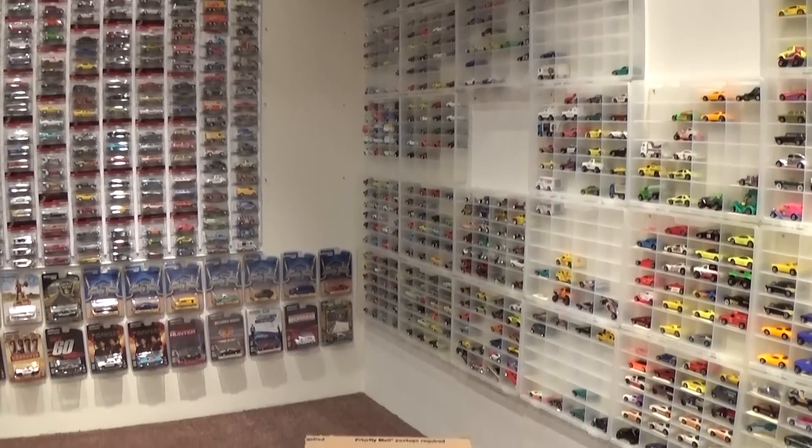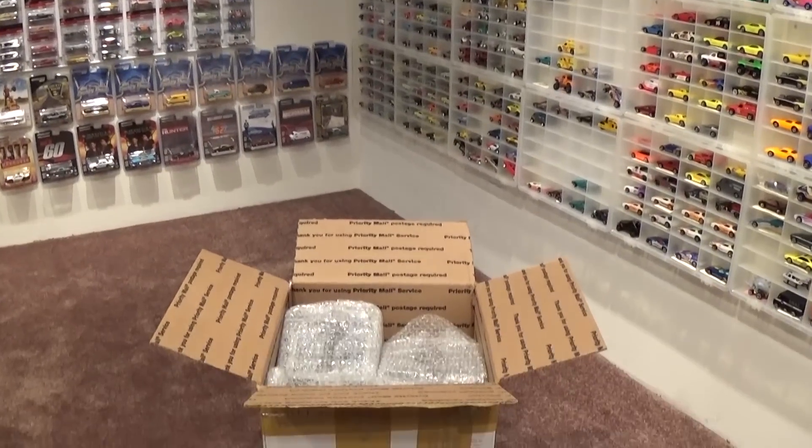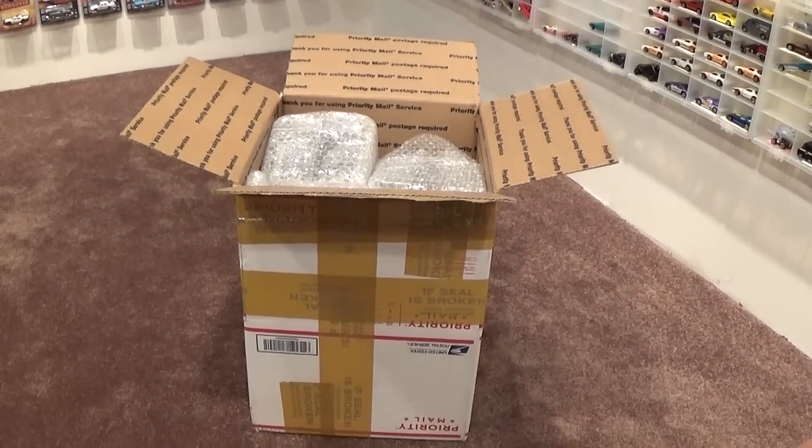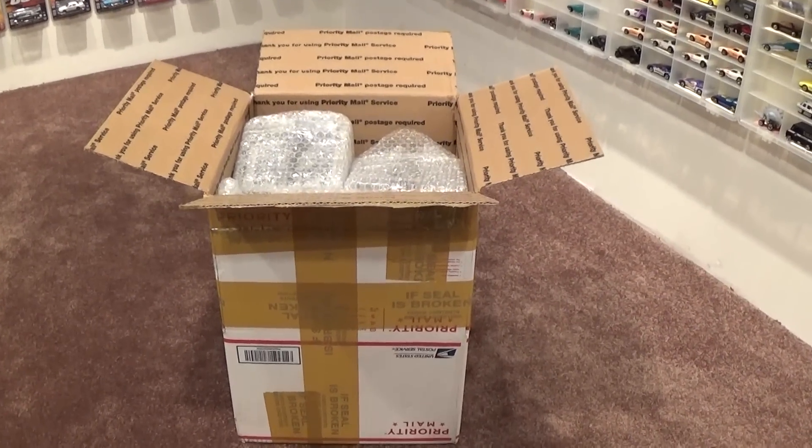Welcome back to the hot wheel room and have I ever got a treat for you guys today. Check out the size of this box — it is full with vintage American Muscle.